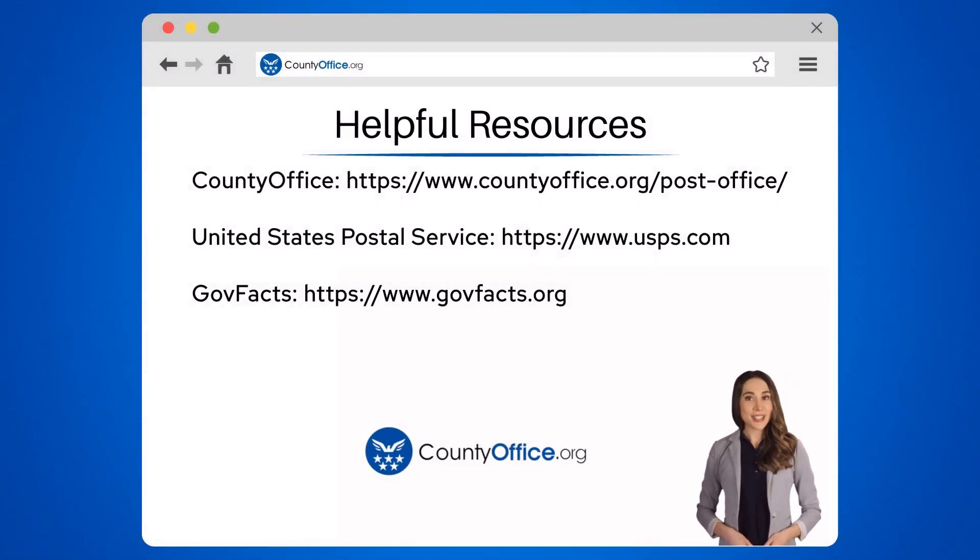To learn more, check out these links, which you can click in the description below. And feel free to comment your questions — we're here to help. Thanks for tuning into our video. Please like and subscribe and leave a comment below. See you in the next video.